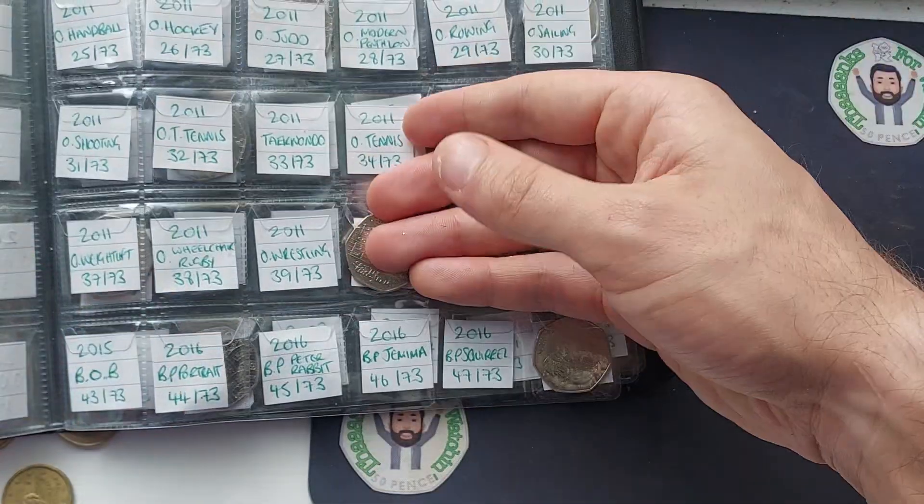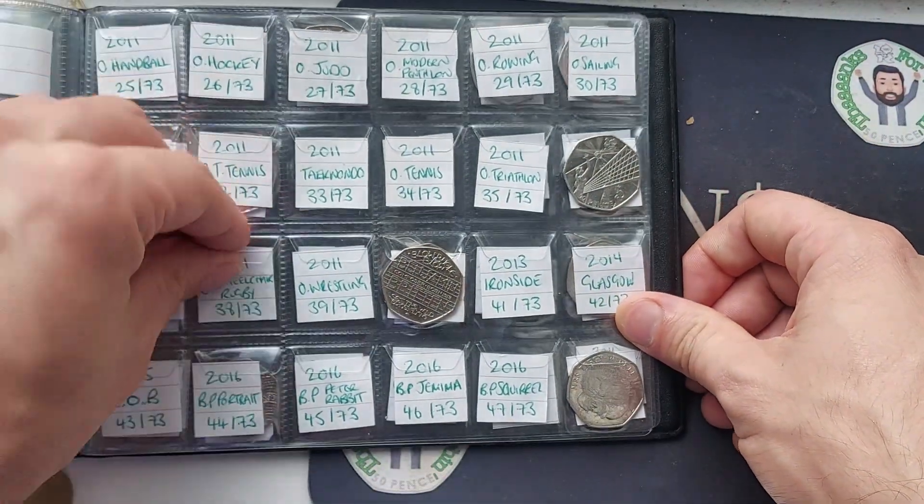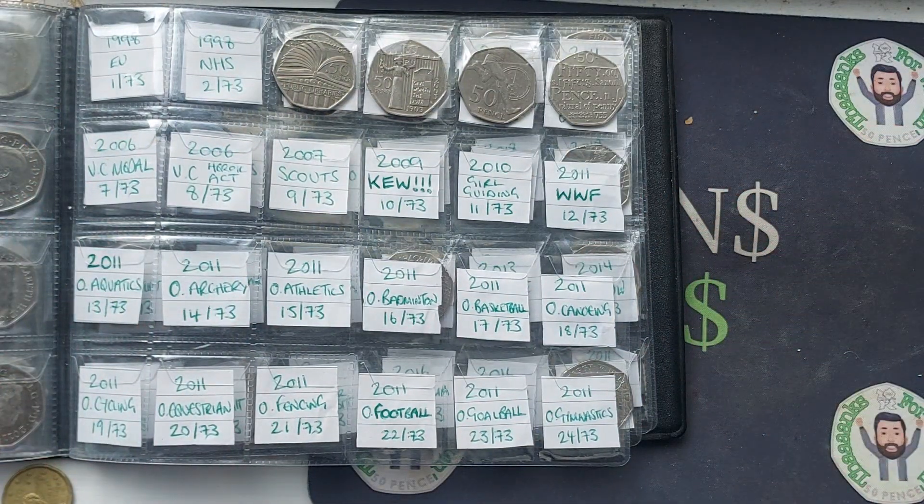If you haven't already seen it, we've already done one coin hunt today. Three commemoratives now in the book just today. A long way to go, but we will keep hunting. Stay safe and as always guys, thanks for watching.